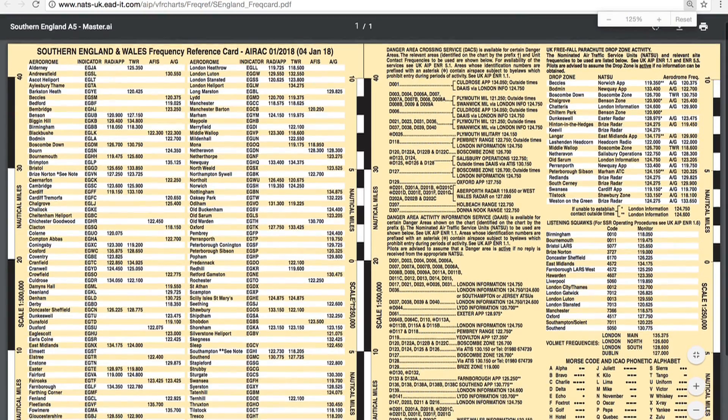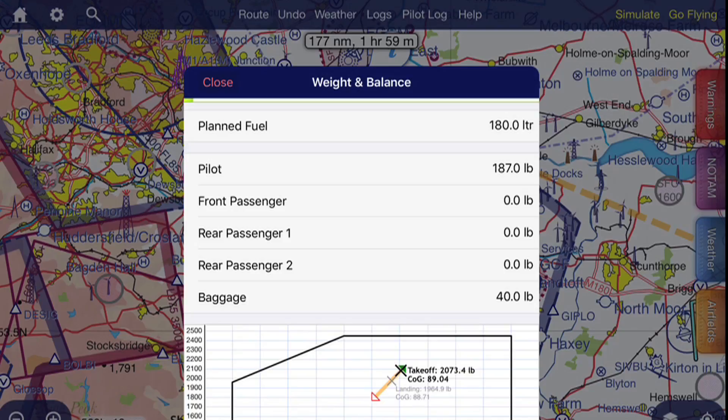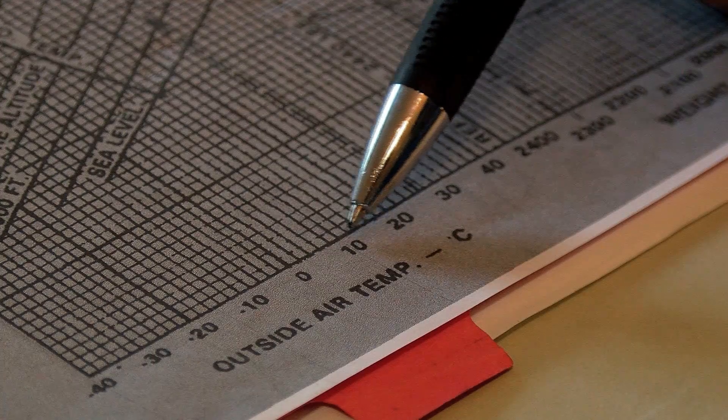Hello and welcome to part three of my flight preparation series. The purpose of this series is not to teach you how to prepare for a flight — that's the job of a flying instructor. I'm here merely to show you how I do it. Coming up in this episode: we'll choose the frequencies for our trip, calculate our weight and balance, estimate the fuel required, and work out how much runway we'll need for take-off and landing.